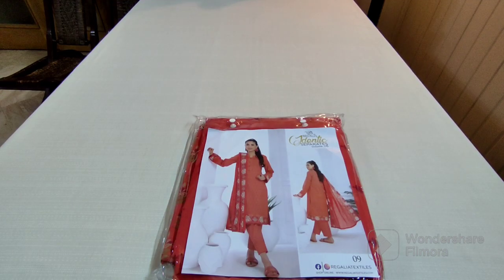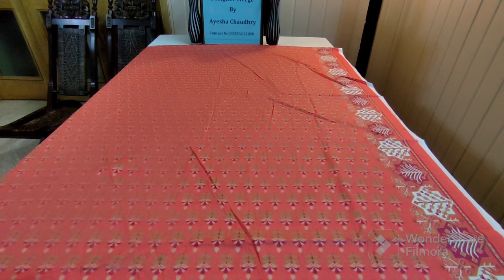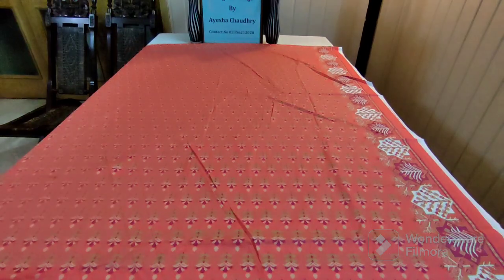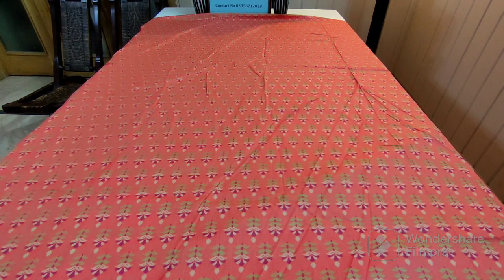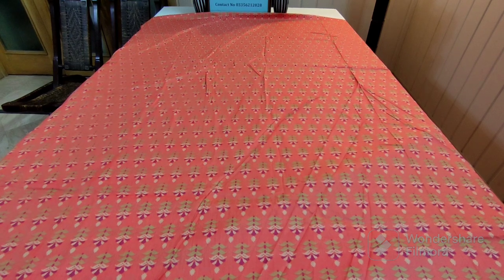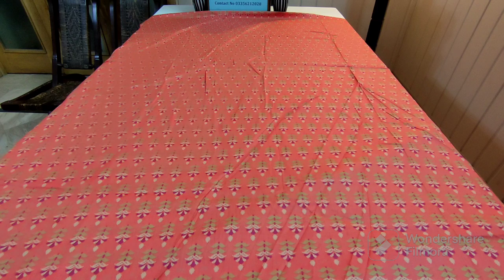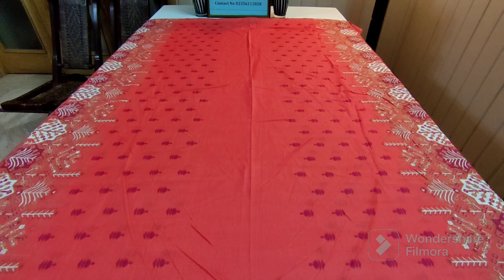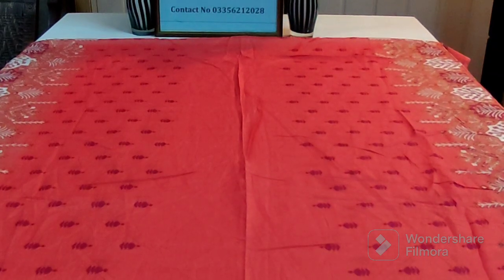This is the fifth article. Let's unwrap it. This is the printed shirt — all over design, Salina by Regalia, individual separate pieces. Front, back and sleeves. I focus on the printing patterns. Peach color — a very beautiful color. Look at the side border and all over design. This is the printed trouser — the same print as the shirt. Look at the beautiful printing patterns and color combinations.